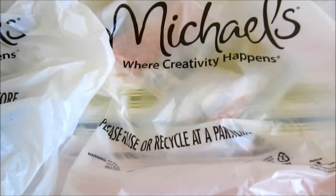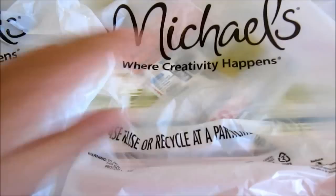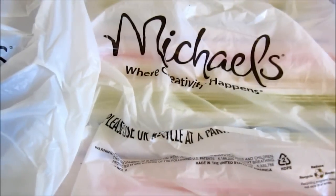Hey everyone, today I have a huge craft haul — you can probably see the Michaels bags right here. The first thing I got is scrapbooking paper, which I use for my backgrounds. They had a really good deal: the original price was 59 cents, but if you buy six it's only $1. I bought 12. The first one I got was $2 and it's multicolored stripes — it kind of looks like ribbons.